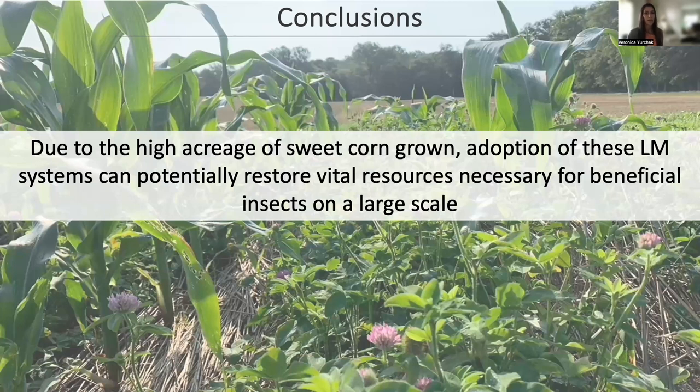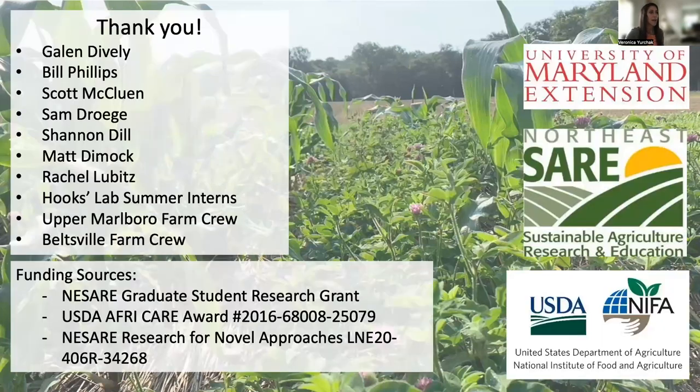Overall, incorporating red clover living mulch into sweet corn production can increase the abundance of certain insect natural enemies, but not enough to reduce corn earworm damage to sweet corn ears. Even so, due to the high acreage of sweet corn grown in some areas, adoption of these living mulch systems could potentially restore vital resources for certain groups of beneficial insects on a large scale. I want to thank all those who helped throughout this project. Thank you.